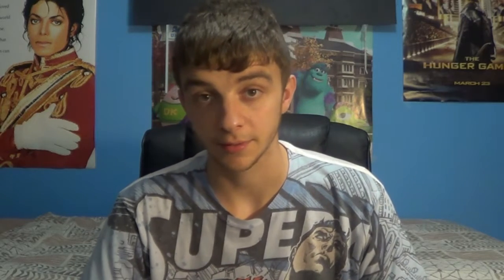Two collector's editions with a completely different price range. The Limited Edition is $100, and it comes with an 80-page art book containing concept art, a steel book case, a limited edition DC Batman Arkham Knight Zero comic, three unique skins from the New 52 comics, and a Batman memorial statue. This edition is only available on PC and console, so PC players and console players are both good.